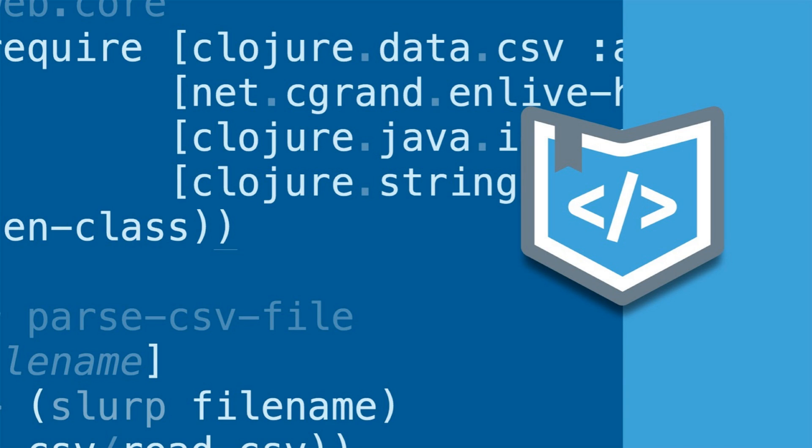Hi guys, for my day job I'm a Python developer, but today I'd like to talk to you about Lisp, specifically Clojure. Buckle up, this is going to be fast. I need you to read and listen at the same time. I believe in you.